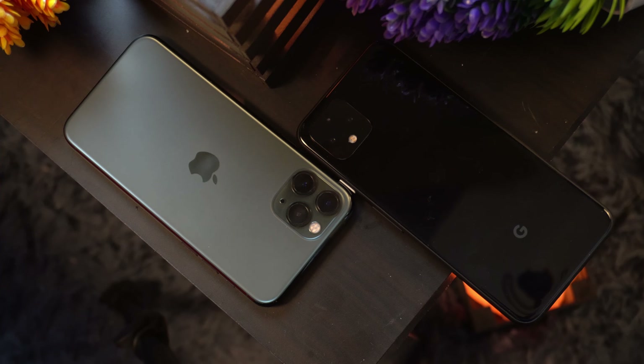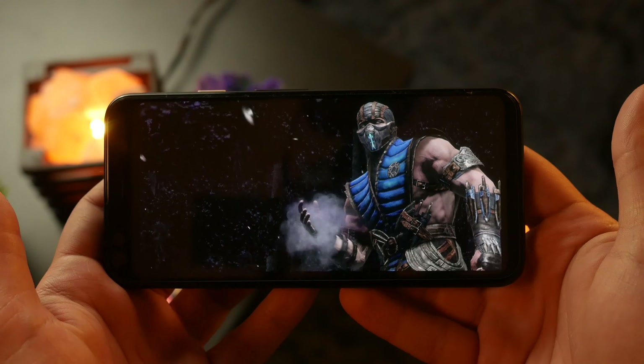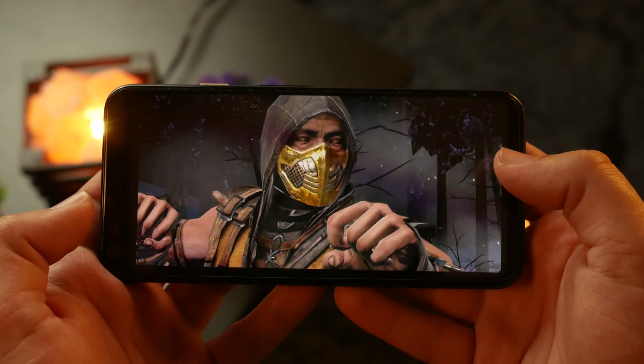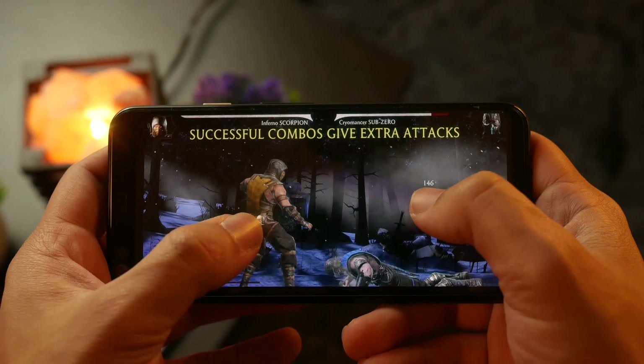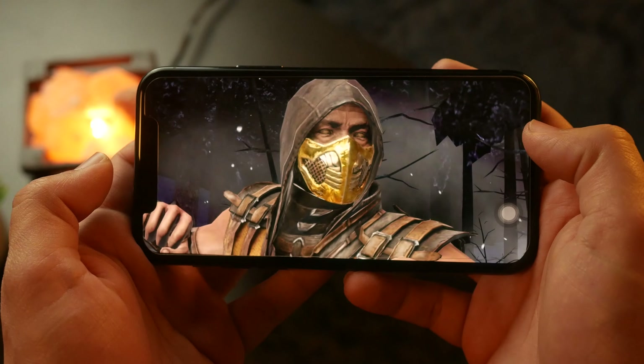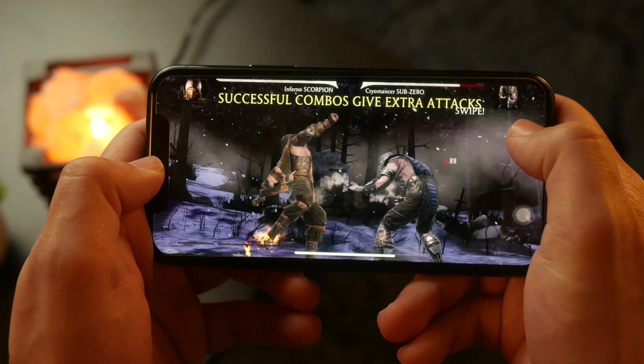The next step is gaming performance. While the iPhone 11 Pro has overall better raw performance — a more power-efficient CPU, more powerful core counts, and iOS being better optimized — in something like Mortal Kombat where the game can take advantage of a higher refresh rate, the Pixel 4 still appears smoother. The iPhone offers a more cinematic 60fps experience, which some might prefer, but I personally prefer higher frame rates. The Pixel 4's higher refresh rate seals the deal — it gets the win in gaming performance as well.